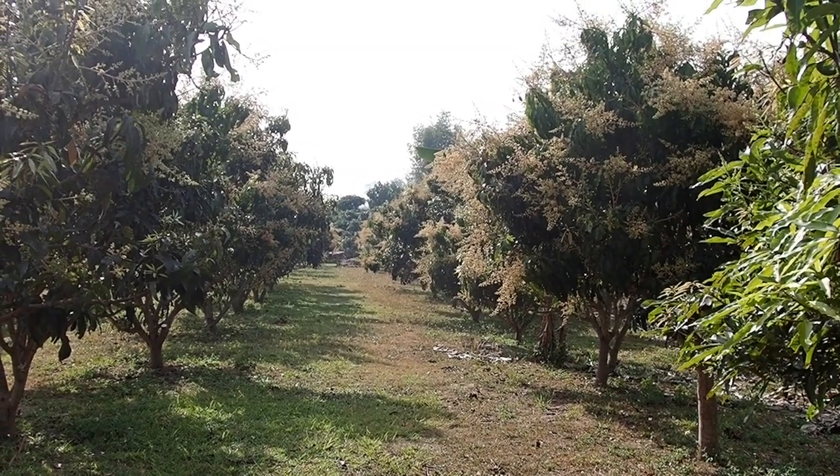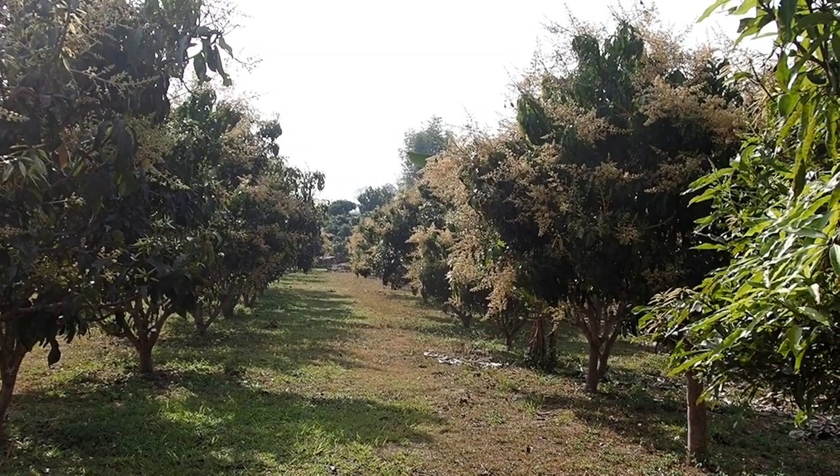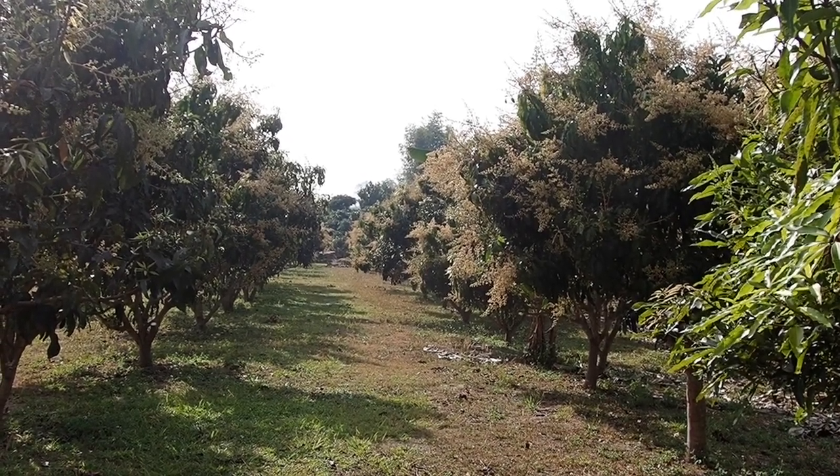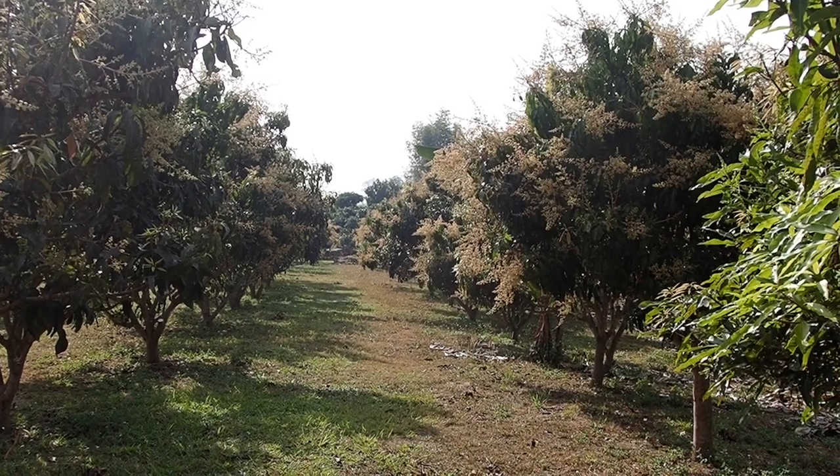Usually you can see the mountains in the background very clearly. But now because of the air quality, you can only see a silhouette of the mountains.